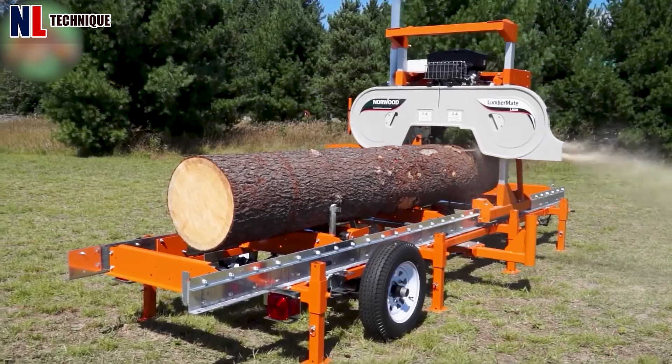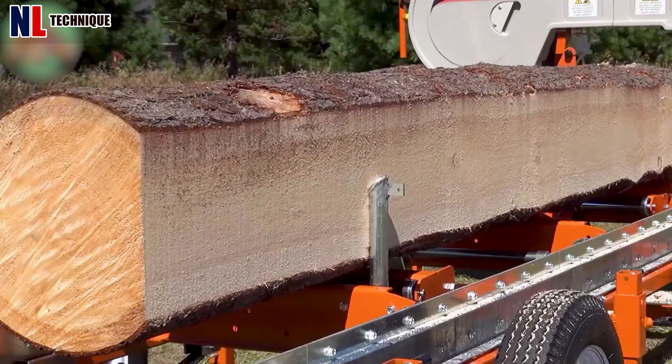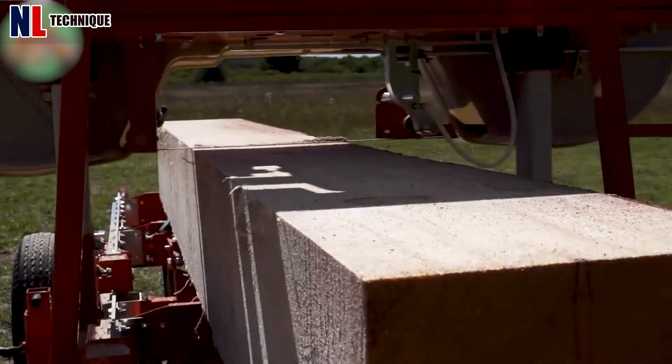A wood cutting machine processes logs into specific sizes and shapes, improving efficiency and productivity in forestry and woodworking tasks.